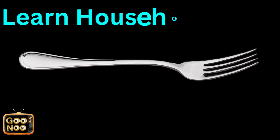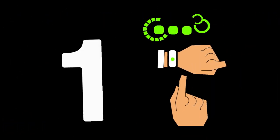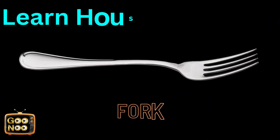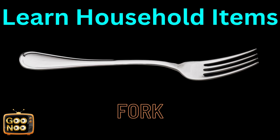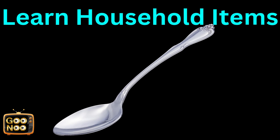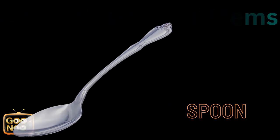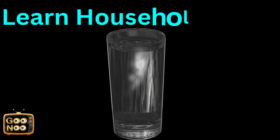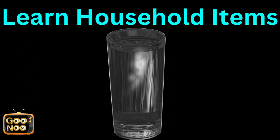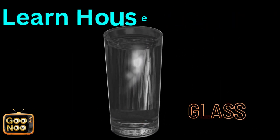It's a spoon. Now let's learn the next household item. What is this known as? It's known as glass.